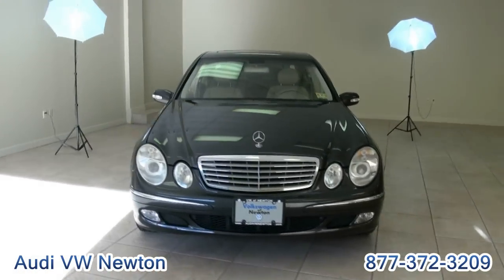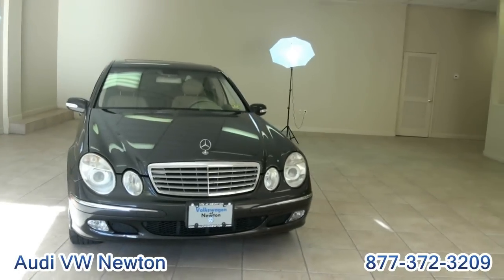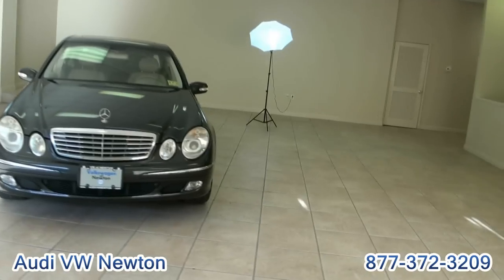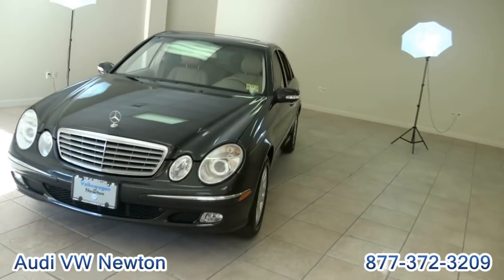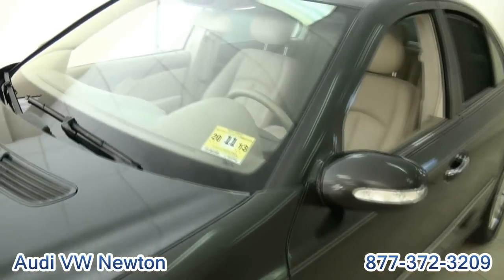2004 Mercedes-Benz E-Class. This is an E320 4Matic — this one is really loaded up to the max. Brought to you by AudiVWNewton.com. We're in our showroom here, our little photography studio. We'll go over this ride.